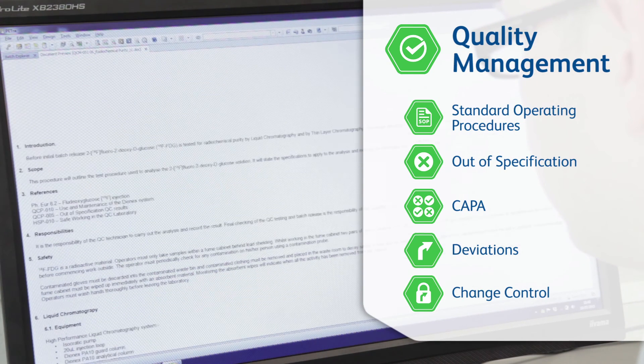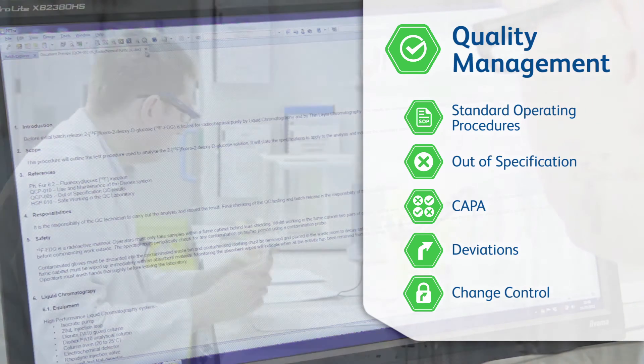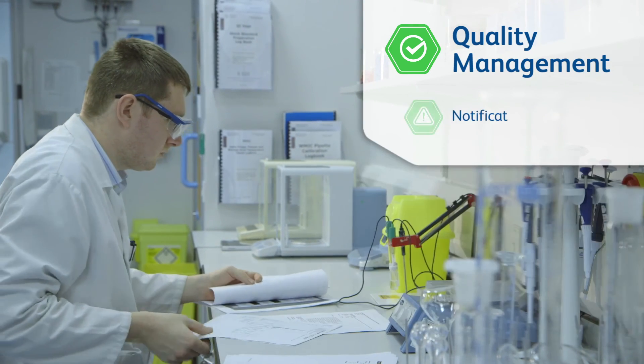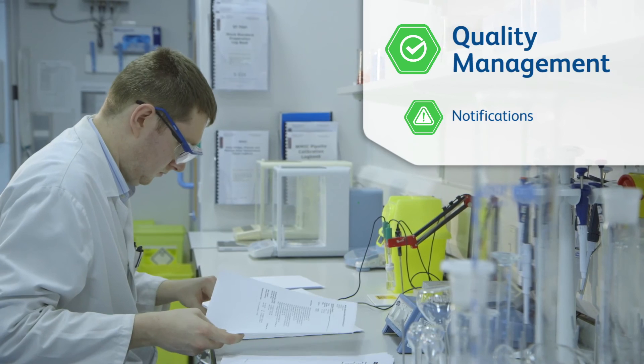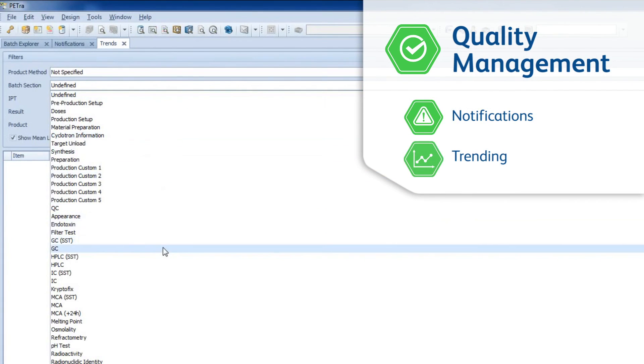All documents are easily and securely accessed throughout Petra, eliminating the need for a paper chase. Notifications ensure effective communication throughout the facility, and trending allows users to analyse any function over time.